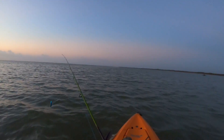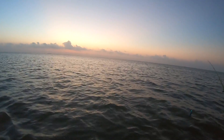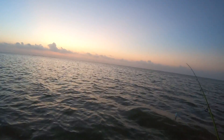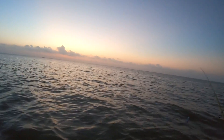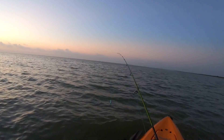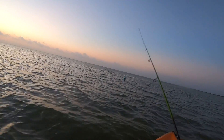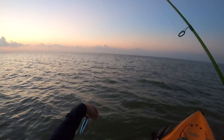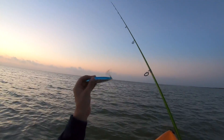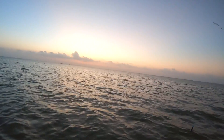Good morning, everyone. We are here in Port Mansfield this morning. We launched at 6:30, right at daylight. I'm going to start the day off throwing some topwater. Let's see if we can get a hit. It's a little windy today, so I'm using this bigger, noisier topwater. I think it's a Mirror Lure She-Dog — correct me if I'm wrong. The wind should pick up, so hopefully that won't make a lot of noise.